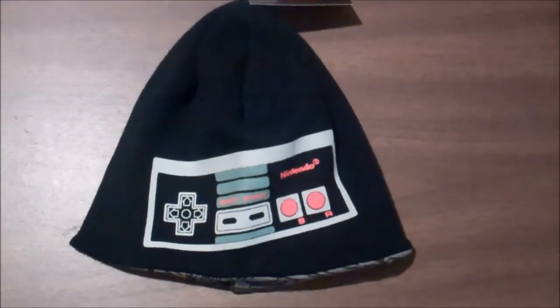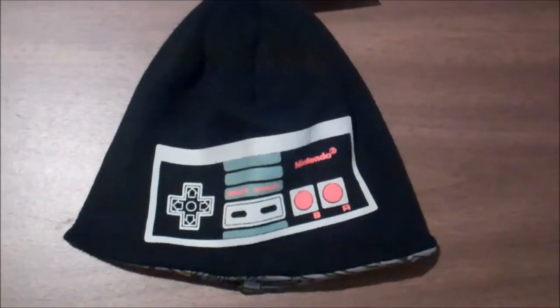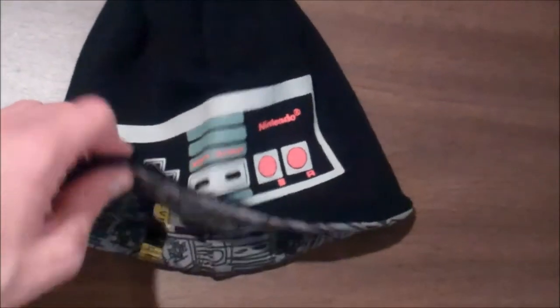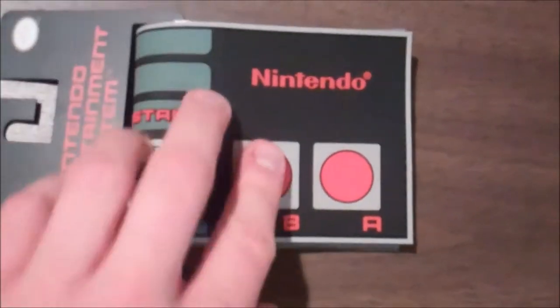An NES controller hat. I've said it before, but NES is my favorite Nintendo system. Came from Best Buy, maybe 12 bucks somewhere around there. And it's reversible, so let me flip it around for you real quick — there's NES controllers on the inside. Also from Best Buy is this NES wallet, real rubbery.